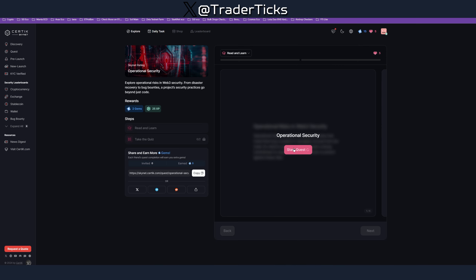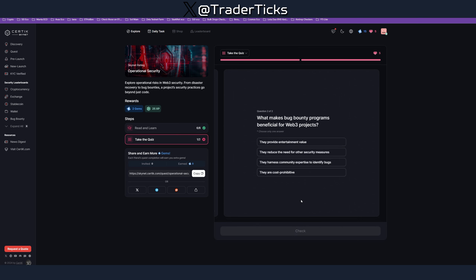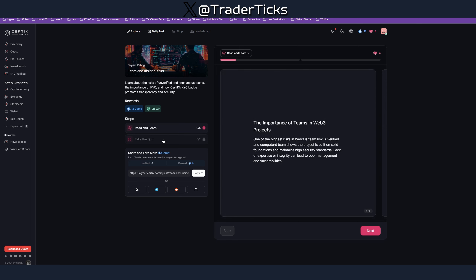For the quests, you click start, and I encourage you to read through the content. Once you finish reading, you take a short quiz. For example, one question was: non-blockchain components such as websites and software applications must be secured as they can be targeted by hackers. Another question was: what makes bug bounty programs beneficial for Web3 projects? — they harness community expertise to identify bugs. You gain XP, then move to the next task. It's not super boring with 20 questions — they're quick, and you learn something.